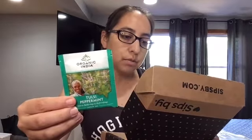The next one I got — this is a good brand too — is the Tulsi Peppermint. It's caffeine free, stress relieving and refreshing. It supports stress, mood, the immune system, and detoxification. This blend is refreshing and restoring. And I got four tea bags.